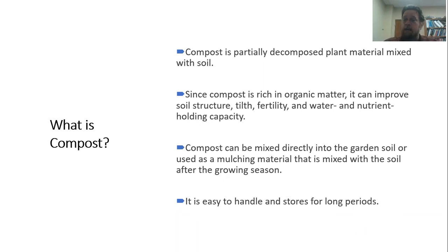Compost has a lot of organic matter in it — all that plant material. Because of that organic matter, it can improve the structure of our soil, add nutrients that are really valuable for plant growth, and improve the water and nutrient holding capacity of our soil. We can mix it directly into our garden soil, use it as a mulch material on top, and mix it in after the growing season. Compost never goes bad, it's easy to handle, and you can store it essentially forever.